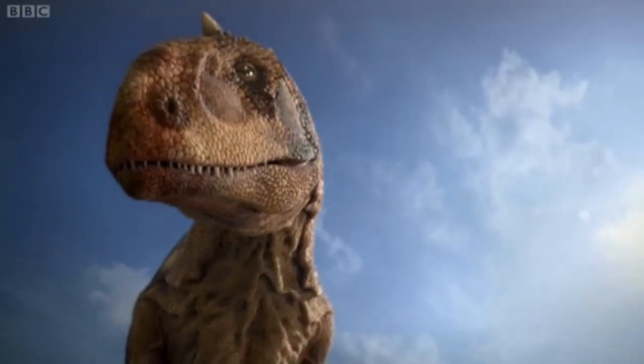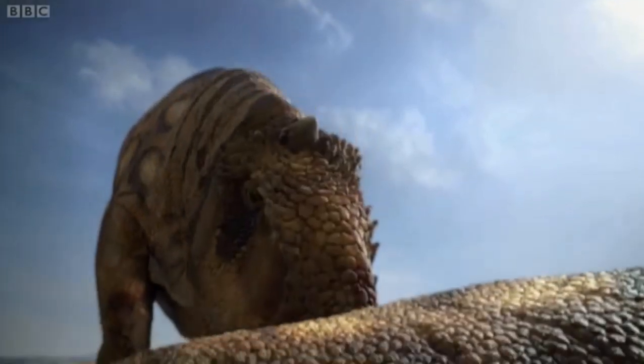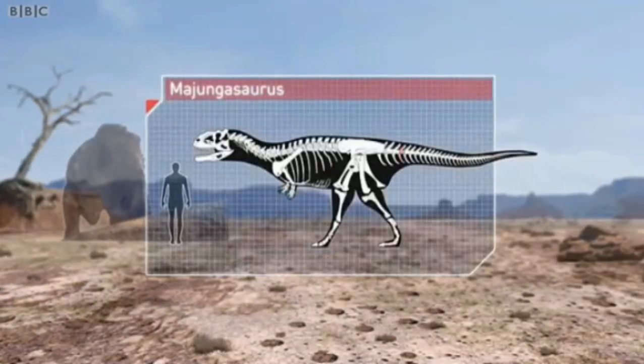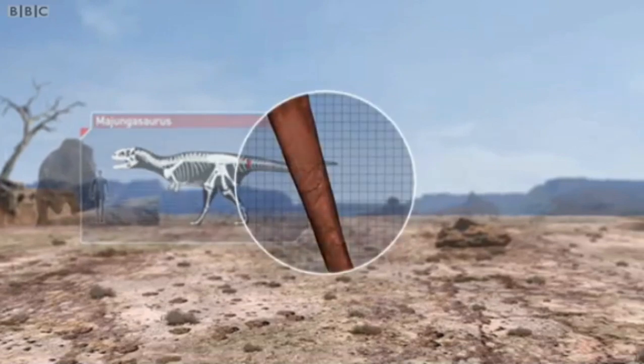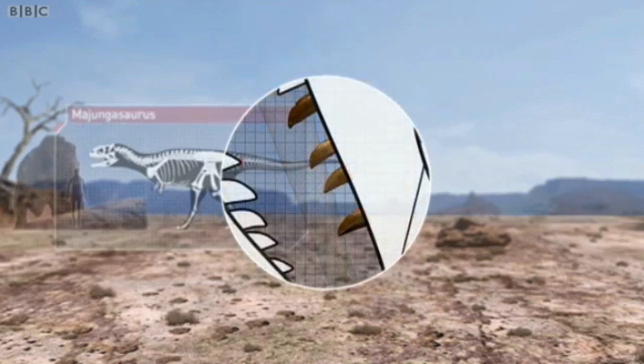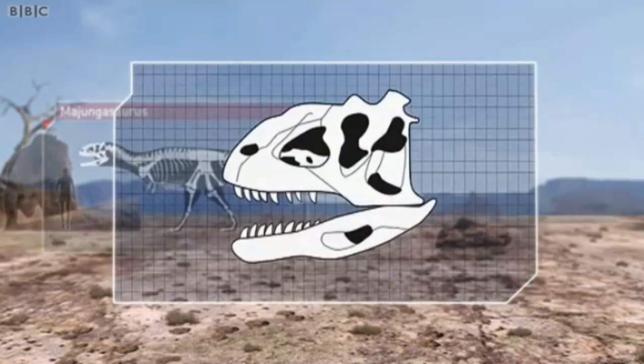Our first point was to cast our net wide. You end up collating all these papers. Some of them suggest themselves straight away — you've got a bone with a particular bite mark that tells you a story. Everything's there and you think, well that's the cornerstone of the scenario, that bone.